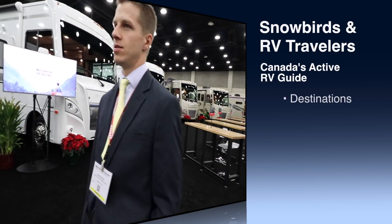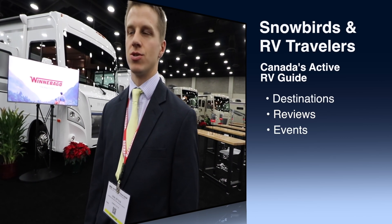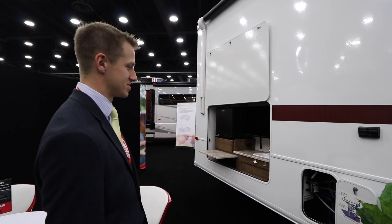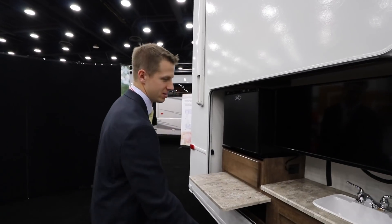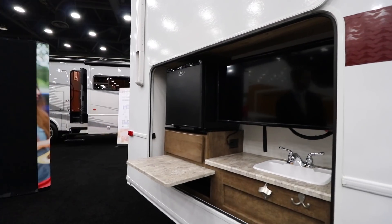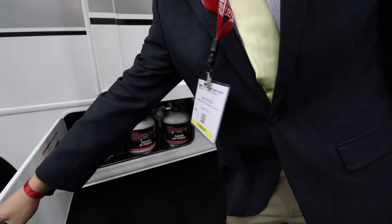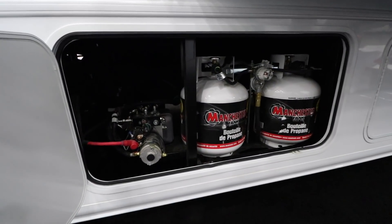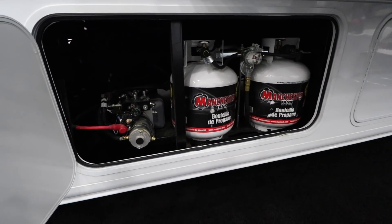This coach is what we call our entry-level classic gas coach, so it's easier to access. It comes standard with the exterior tailgate package — the refrigerator, the TV, a bottle opener, a nice prep space, and the propane system. That's the standard propane tank you use for a gas grill — you can just detach those and fill them up.